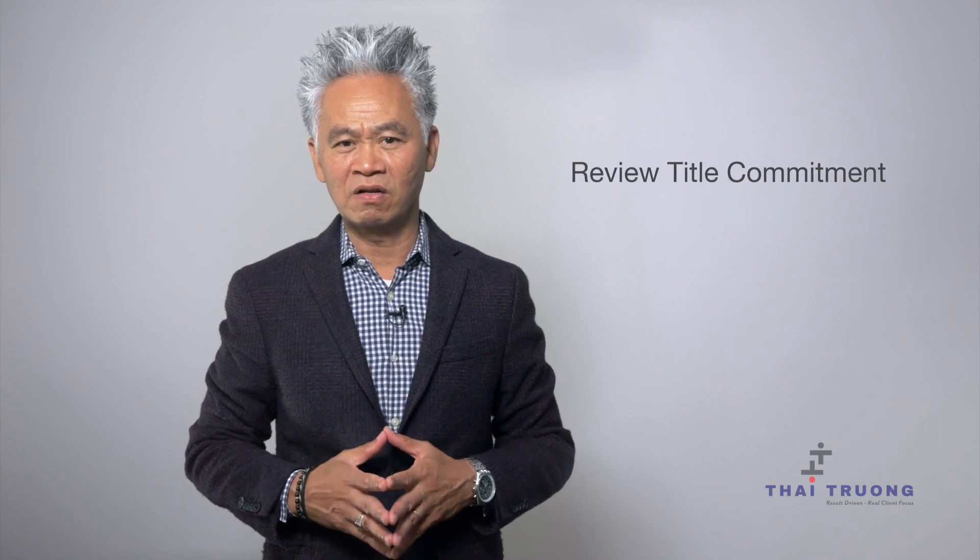By now you should have received the title commitment document along with various forms from the title company for you to fill out. These forms are an essential part of the closing. If you are unsure, we are here to help get the right answer if needed.